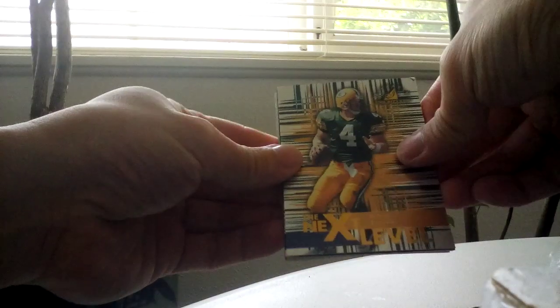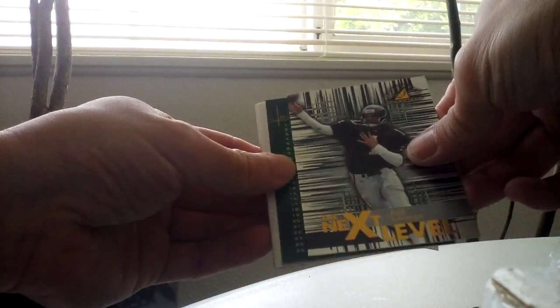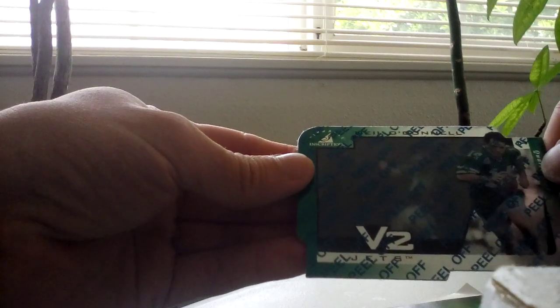Opening up — got Elway, Brett Favre, Drew Bledsoe, and Jeff, and Elway. So not today on the autograph — very fun break. Got the challenge collection with John Elway and the V2 Neil O'Donnell, very nice. So that's it. Thank you guys for watching, and I'm out.